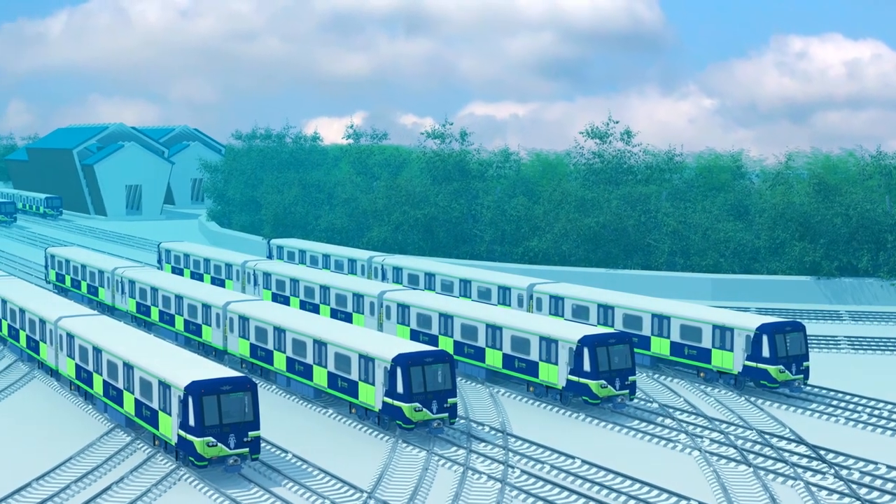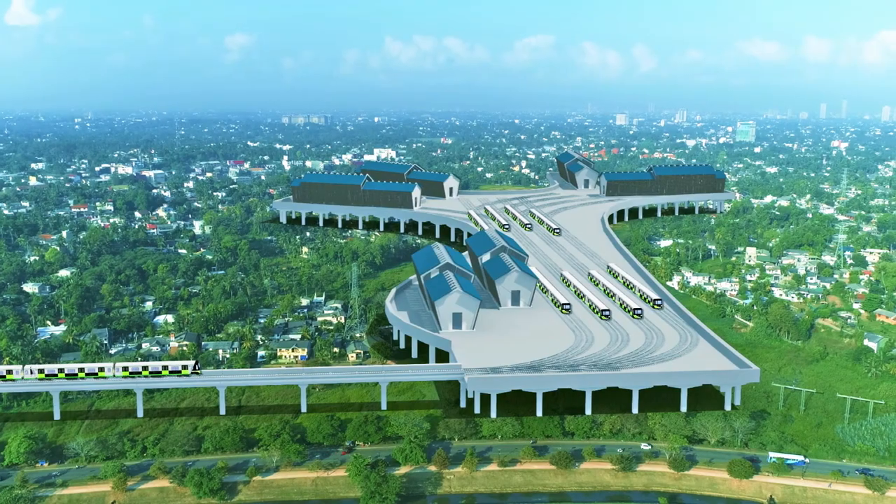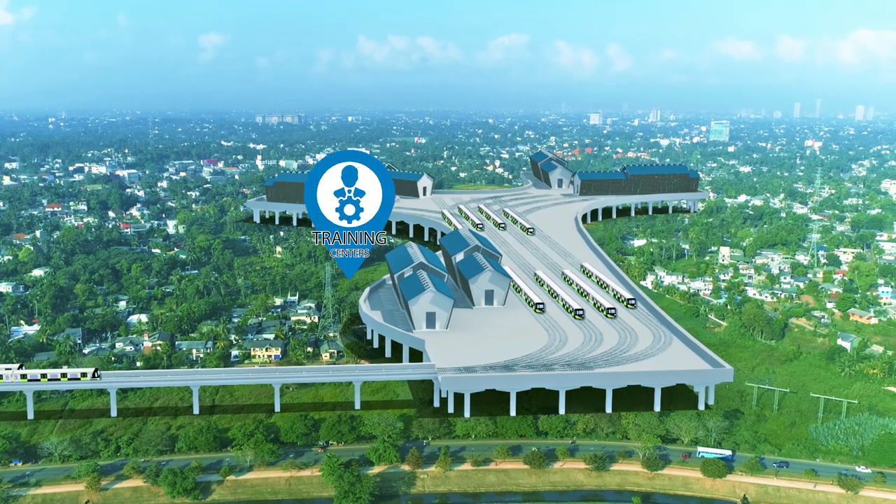The depot will also include rail reprofiling and light maintenance sheds, administrative buildings, training centers, the operation and control center, a wastewater treatment plant, and many other facilities.